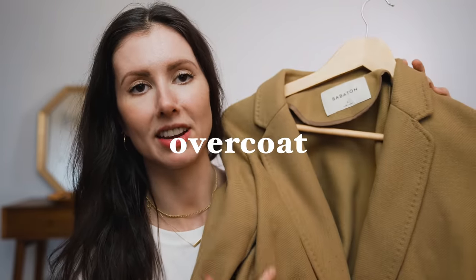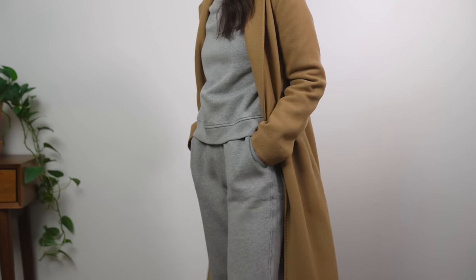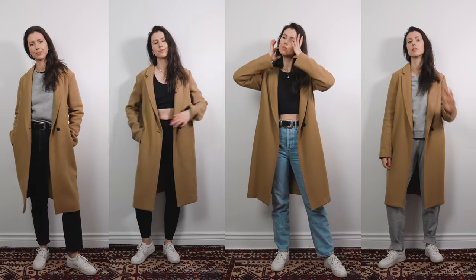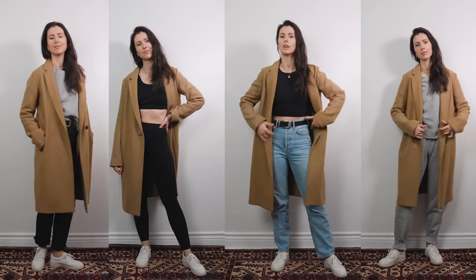This may be more climate-specific, but a nice wool overcoat for dressier occasions is a great option to have in your closet. It can be black, gray, or navy. I like to go a little oversized so it feels more effortless and less structured.